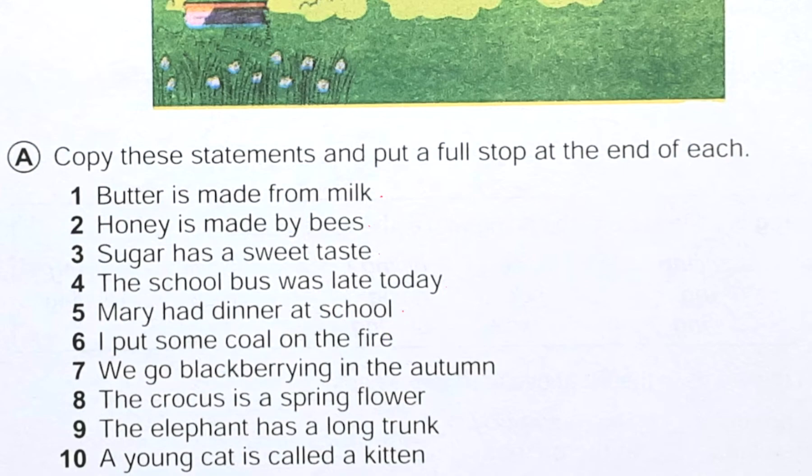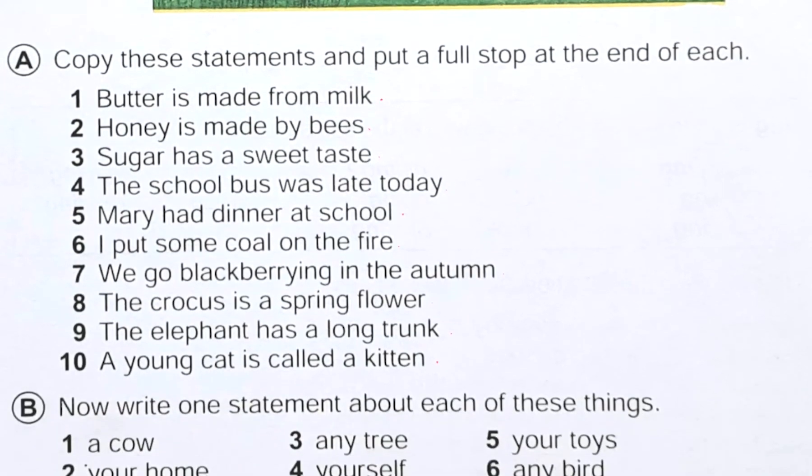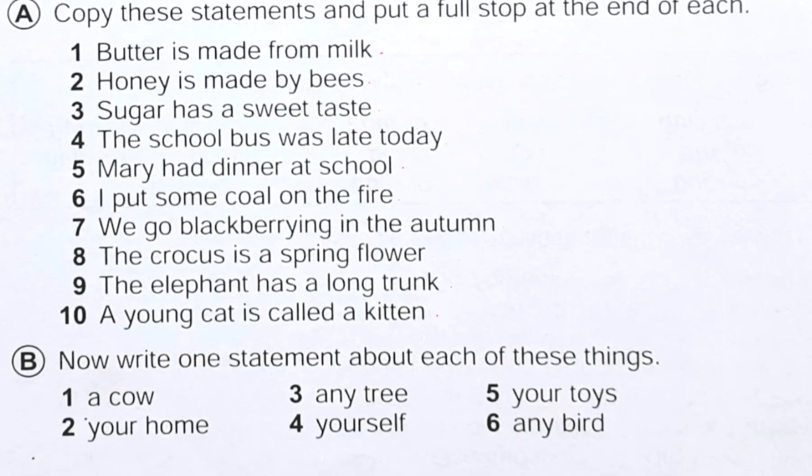'Mary had dinner at school.' We will also put a full stop here. 'I put some coal on the fire.' Just a full stop. 'We go blackberry picking in the autumn.' Here also just put a full stop. 'The crocus is a spring flower.' After that we put a full stop. 'The elephant has a long trunk.' Same thing. 'A young cat is called a kitten.' Full stop. So it is so easy.